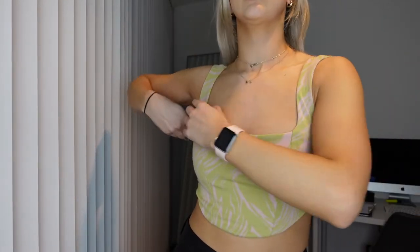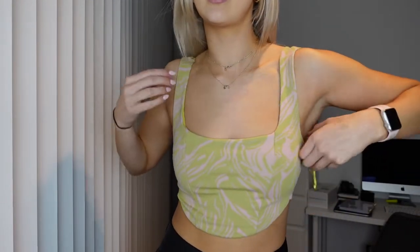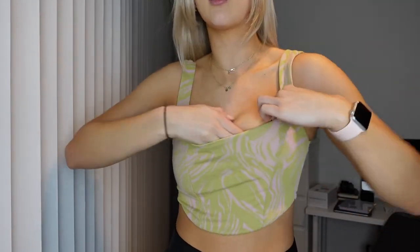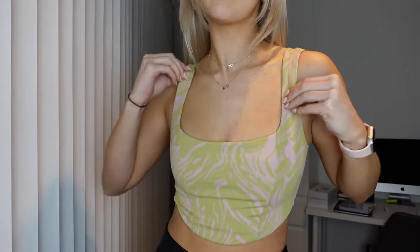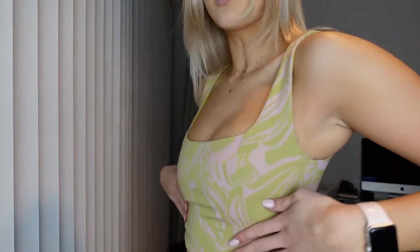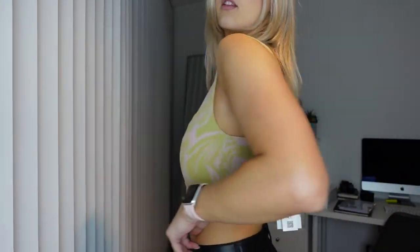Next up, this top — honestly it does nothing for me. It's just a no. The colors look a lot brighter on the website and it's very spring/summer. It fits nicely and it kind of shapes and holds the boobs quite well — size small — but I'm just not that fussed about the colors and the pattern, so I'm passing on this one.